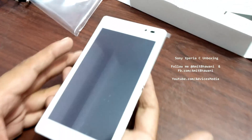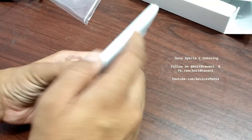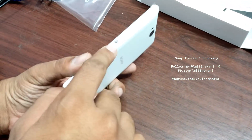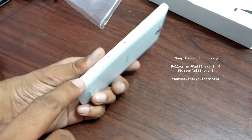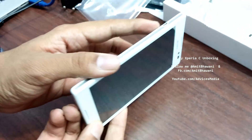Let me give you a quick overview of the device itself. On the front you have the camera with the sensor. On the bottom you have the speakers. On the right you have the on/off switch with the volume rockers and the dedicated camera button.